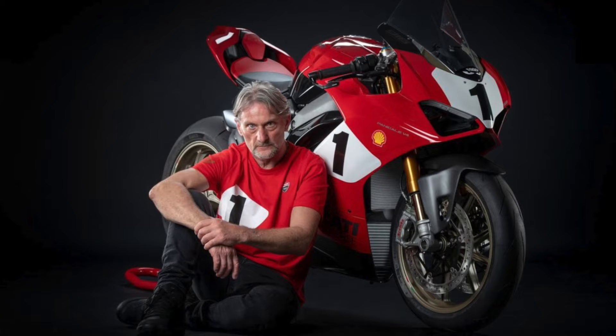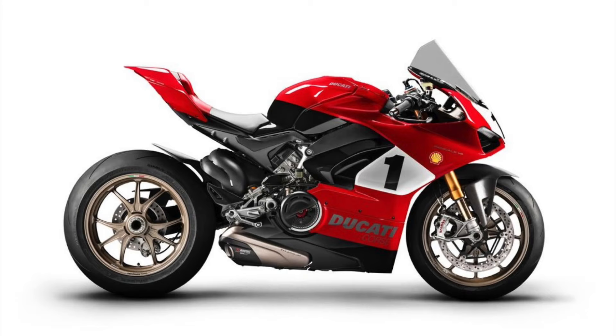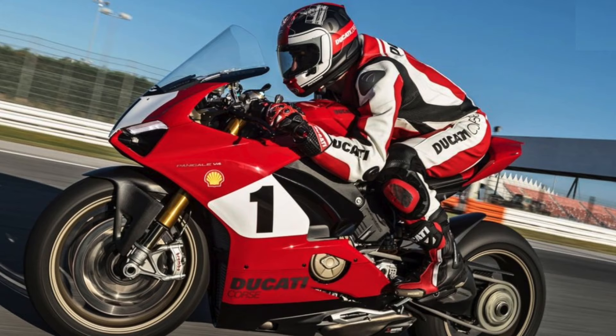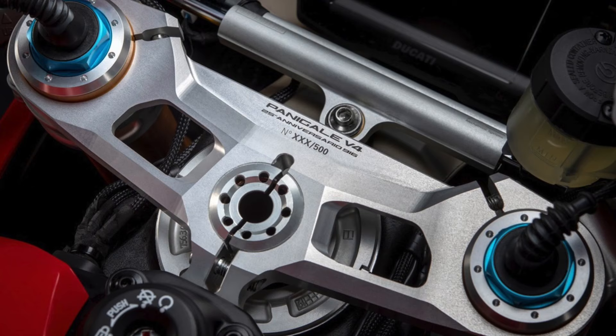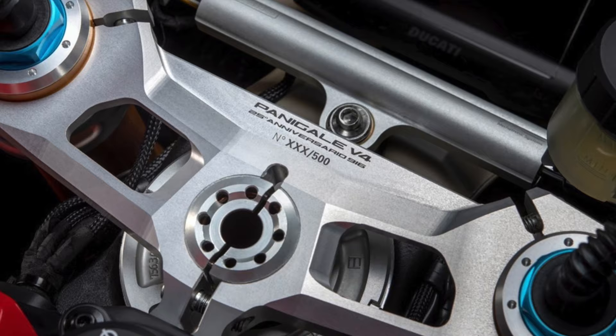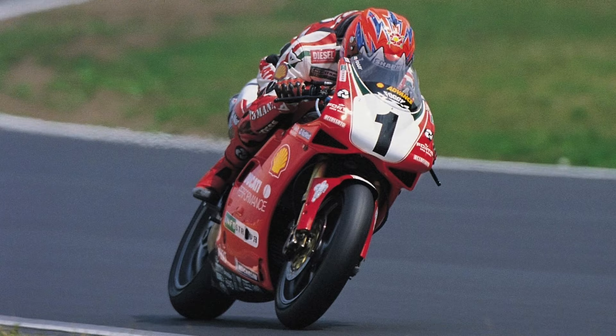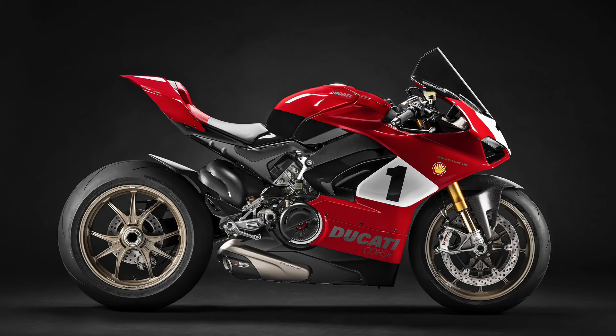To honor this achievement, Ducati has decided to celebrate this anniversary by building a special 916-dedicated version of the Panigale V4 — hence the genesis of the Panigale V4 25th Anniversario 916, a unique limited edition of only 500 pieces designed to let all true Ducatisti relive the spirit of the 916.